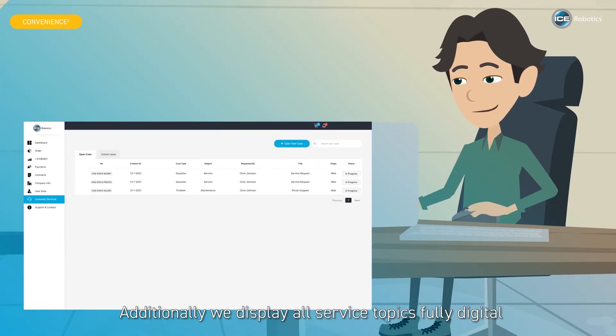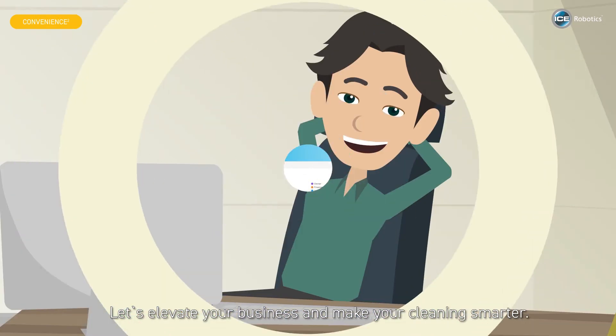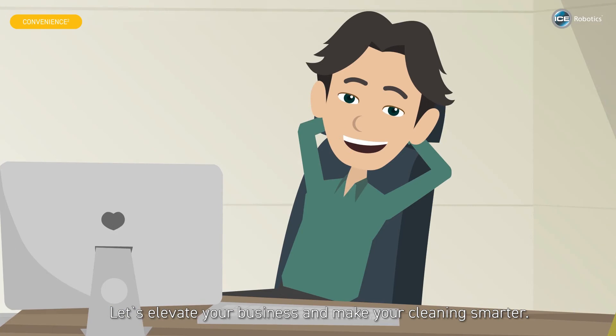Additionally, we display all service topics fully digital, so you can most conveniently keep track. Let's elevate your business and make your cleaning smarter.